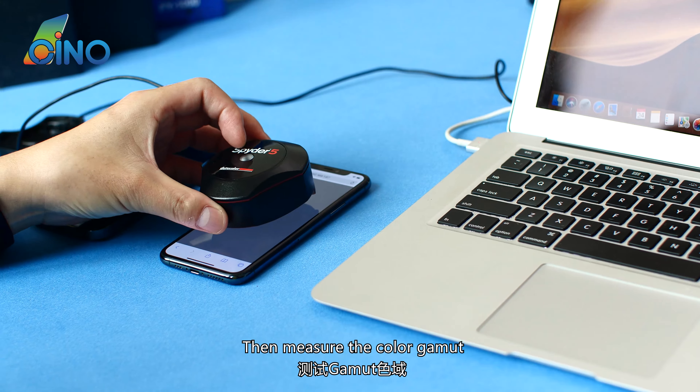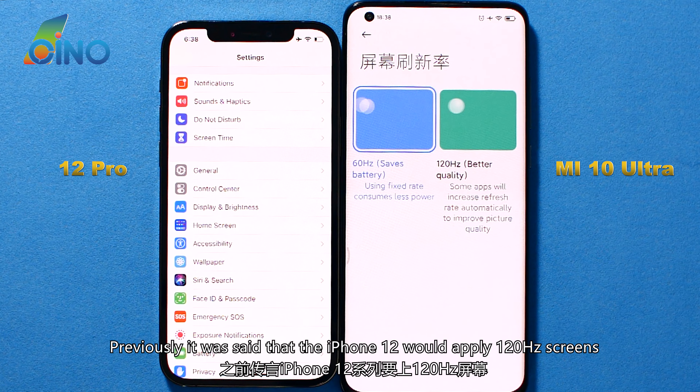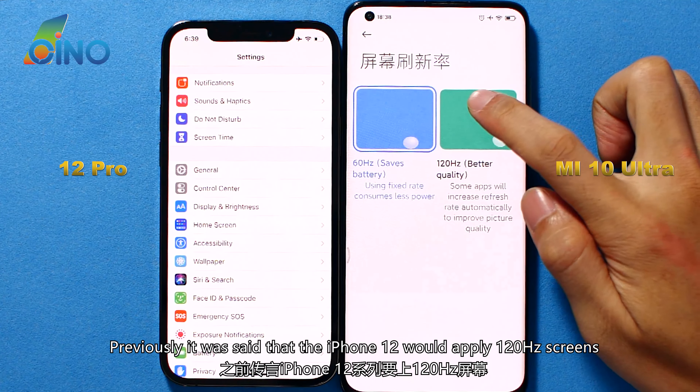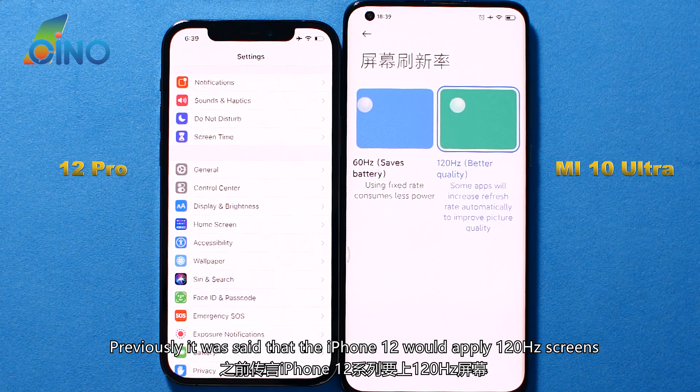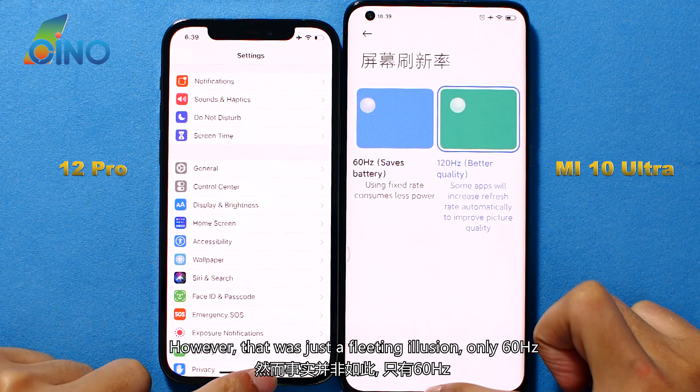Next, measuring the color gamut shows some improvements. It was previously said that the iPhone 12 would apply 120Hz screens; however, that was just a fleeting illusion — it remains only 60Hz.